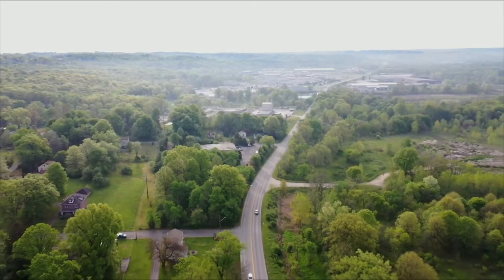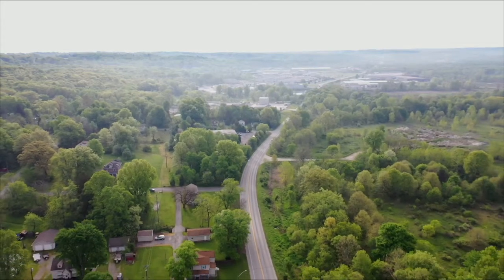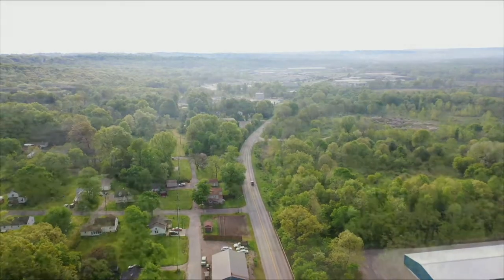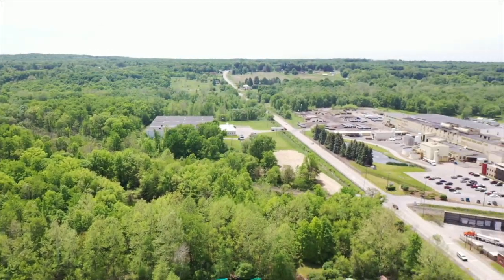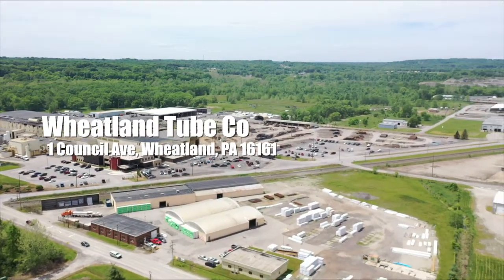On the right you'll see developable land, all zoned industrial — it's known as the Morocco Platte. We continue to head east along Swamp Road. Now you'll see the Wheatland Tube Facility owned by the Zuckelman Group.